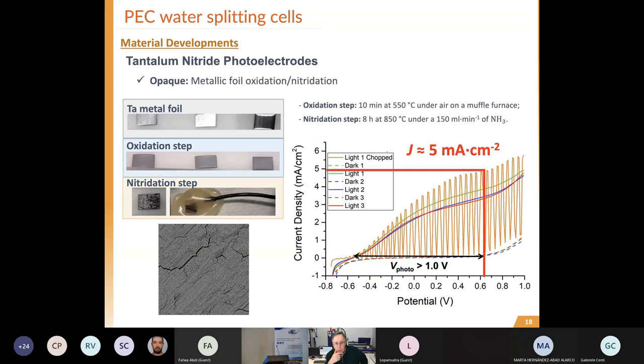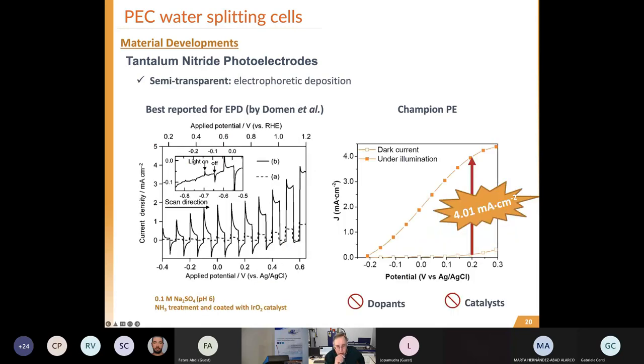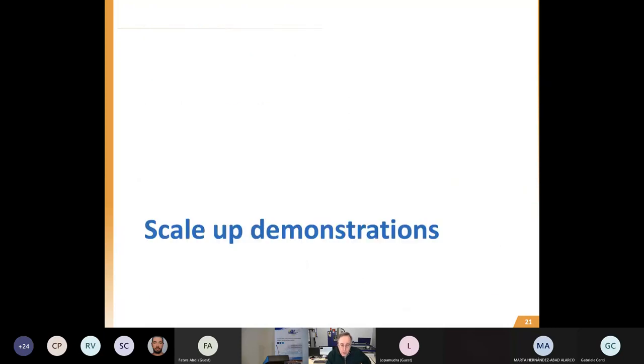We decided also to follow other pathways, such as tantalum nitride. Tantalum nitride is a fantastic photoelectrode - unfortunately the efficiencies are very high: without a catalyst we obtained 8 mA/cm², which is the world record for this type of opaque photoelectrode, and 4 mA/cm² for the transparent version - also a world record. However, these photoelectrodes are quite unstable, which is the problem with almost all photoelectrodes except for hematite.